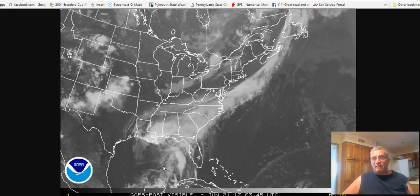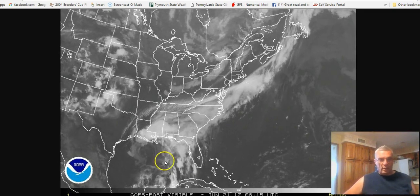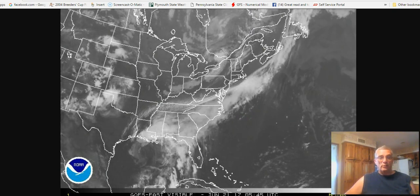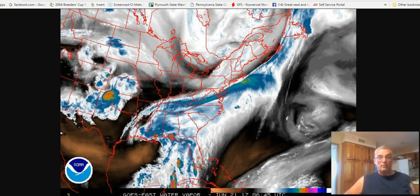It doesn't really have a typical tropical storm look to it, and that's because there are a few things going on in the upper atmosphere, and we're going to take a look at this with respect to the water vapor imagery here.